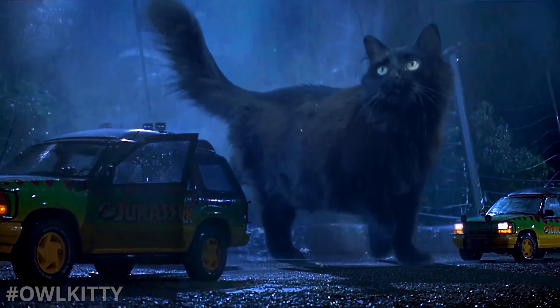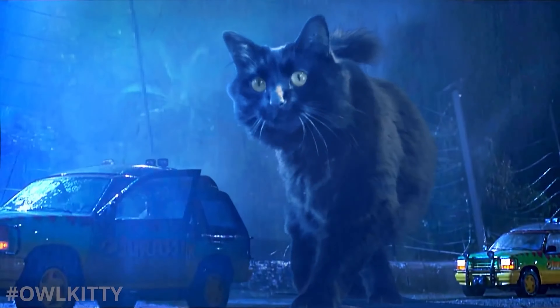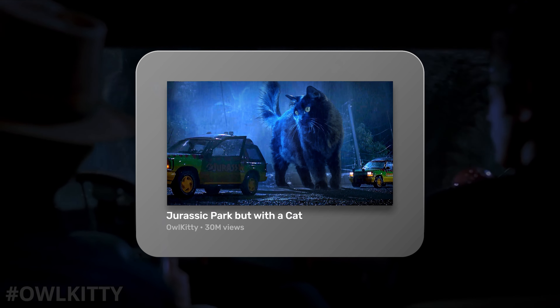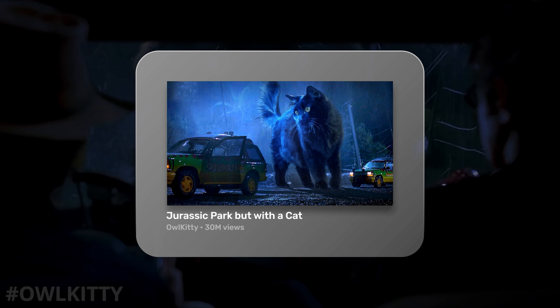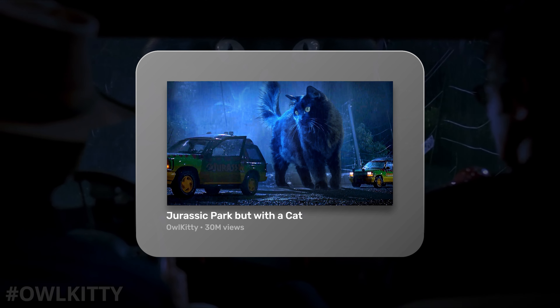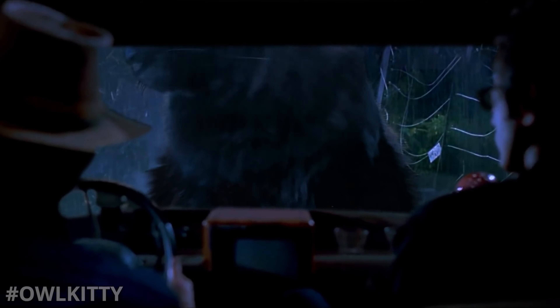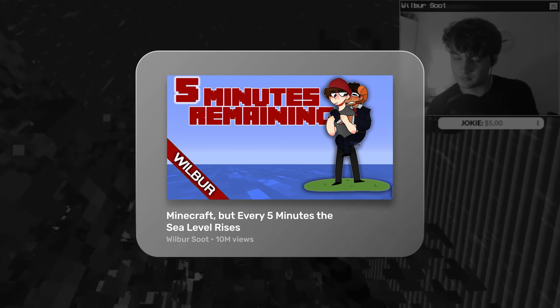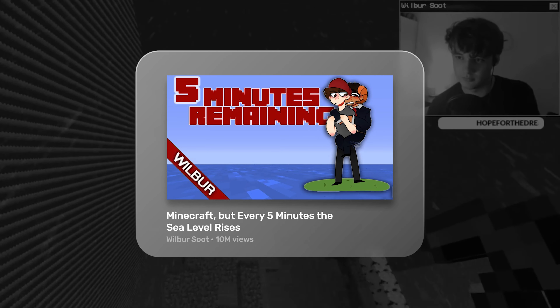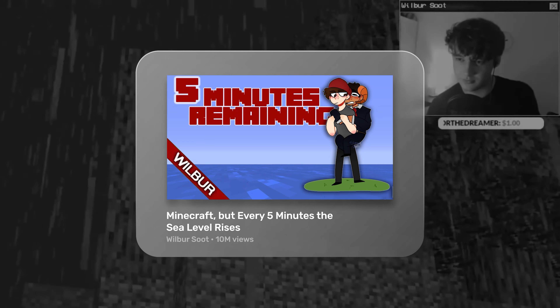Getting a viewer to watch is all about making them care to see what happens next. At a glance, this video looks like a normal scene from Jurassic Park, but with a closer look and with the title giving context, the viewer knows to instead expect a cat instead of a T-Rex. This format was really popularized within gaming with titles like Minecraft but every five minutes the sea level rises. Showing a viewer what they weren't expecting is a common trait of the greatest viral videos.